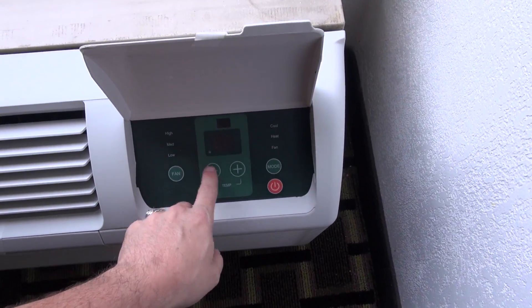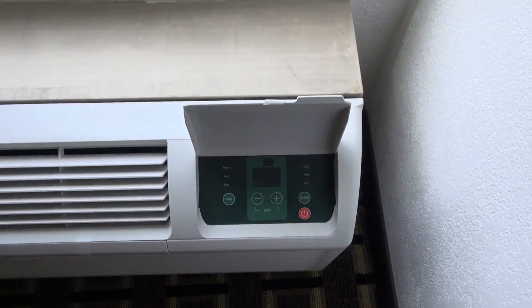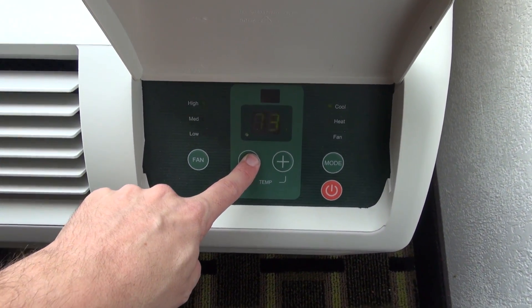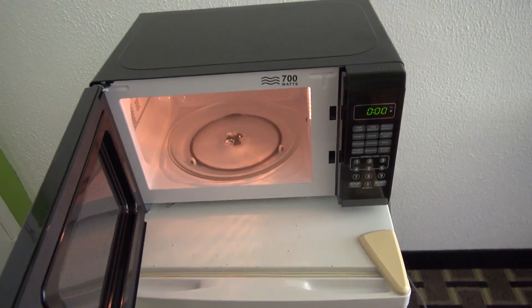We're actually going to use the air conditioner today. It's got a digital thermostat — that's nice. Over here, you have a fridge and freezer. There's your microwave.